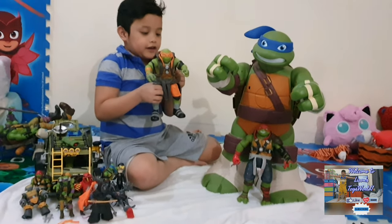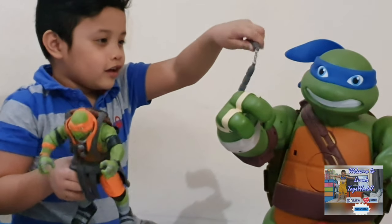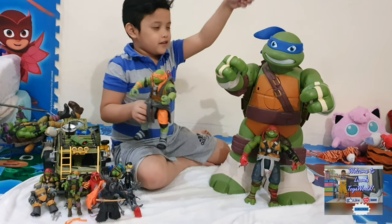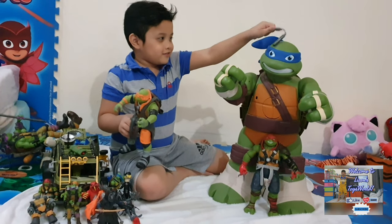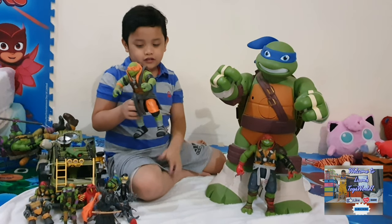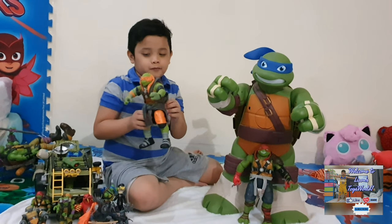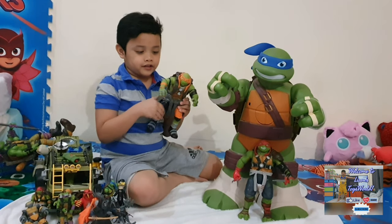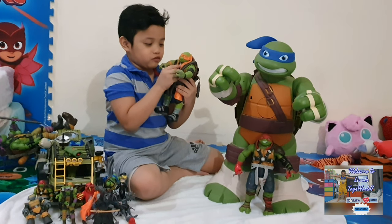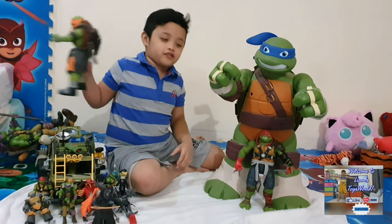Next is my third favorite, Michelangelo. He's my third favorite because his nunchucks are my third favorite weapon. He's not wearing them because they're trapped on his back — all of my ninja turtles have that. He has the stripes and he's the most silly one in the group. He has his glasses and he really loves the sweet book.